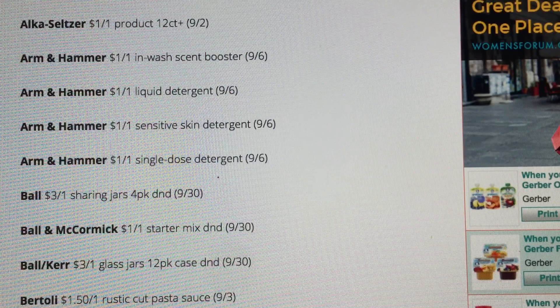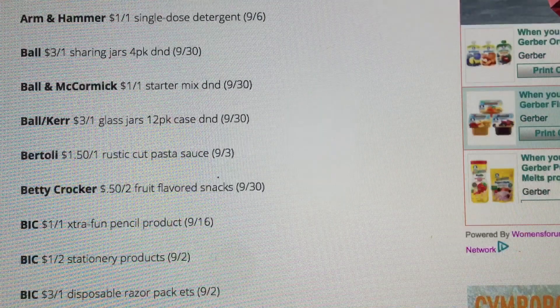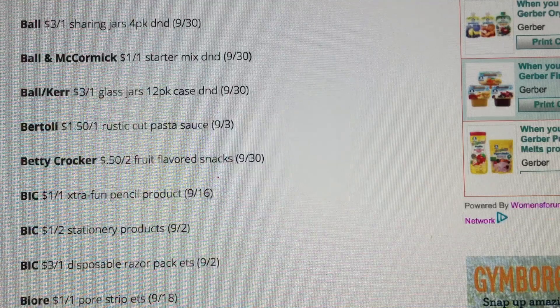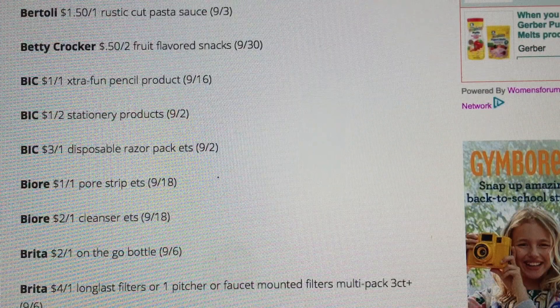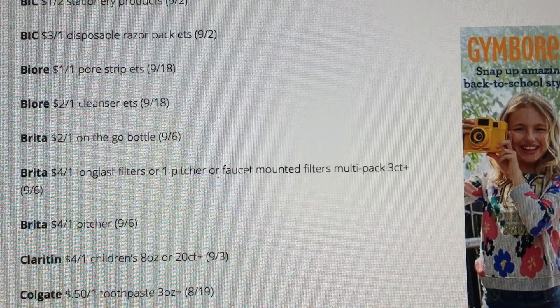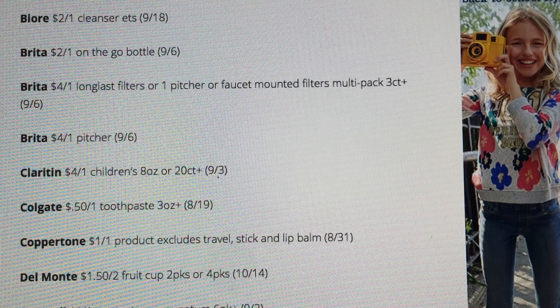Ball canning jars — if you guys do any kind of canning, they have some savings there for you. We are getting some big coupons: a dollar off one on the Bic Extra Fun pencils, dollar off two on the stationery products, and three off one on disposable razors. The three off one on the disposable razors is a good coupon. We're also getting a 50 cent off one Colgate toothpaste coupon, which you can use to grab a free tube of toothpaste at CVS this upcoming week starting on the 6th.